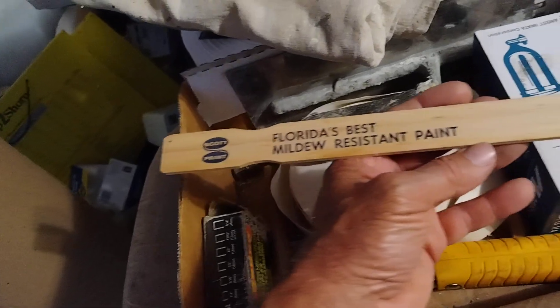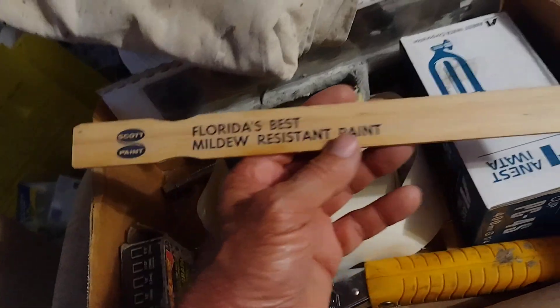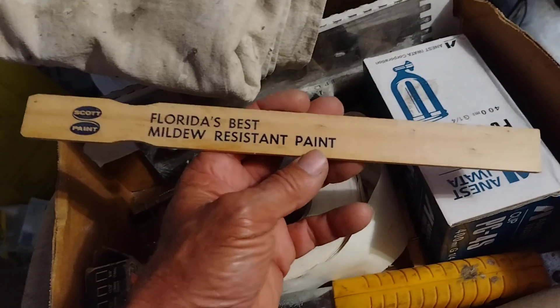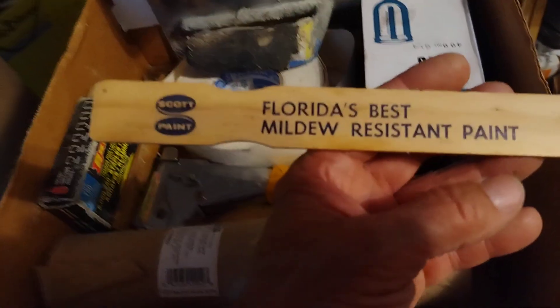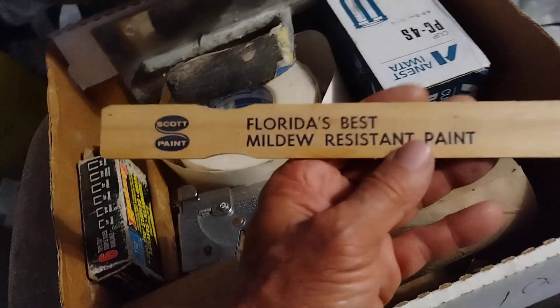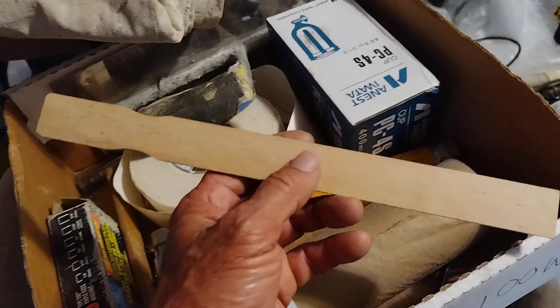Scott Paint stir stick — never used, brand new one. I got a used one here somewhere. I got to save that, man. That is a collector's item. Scott Paint. Gonna miss them.